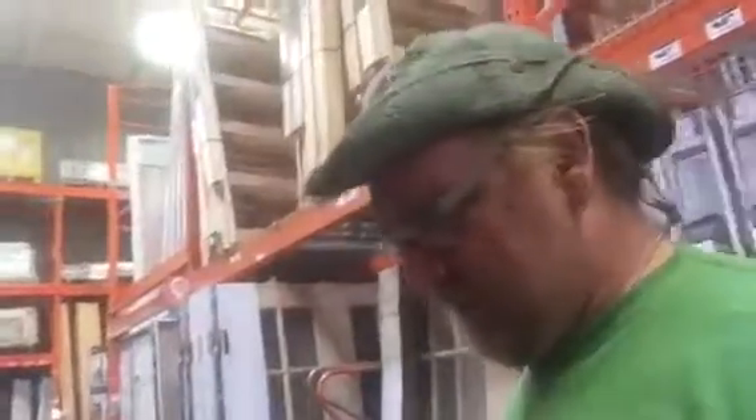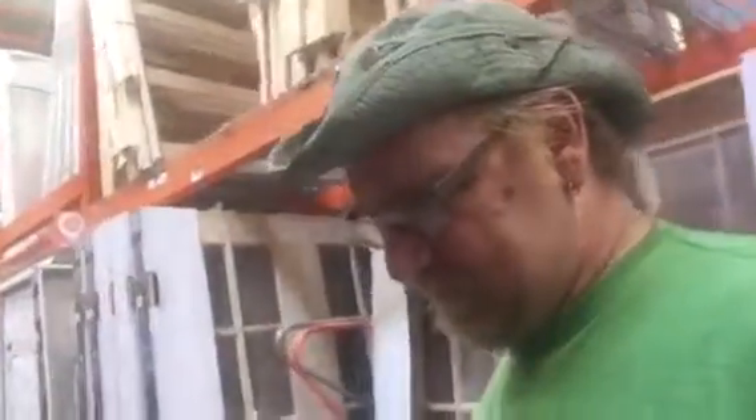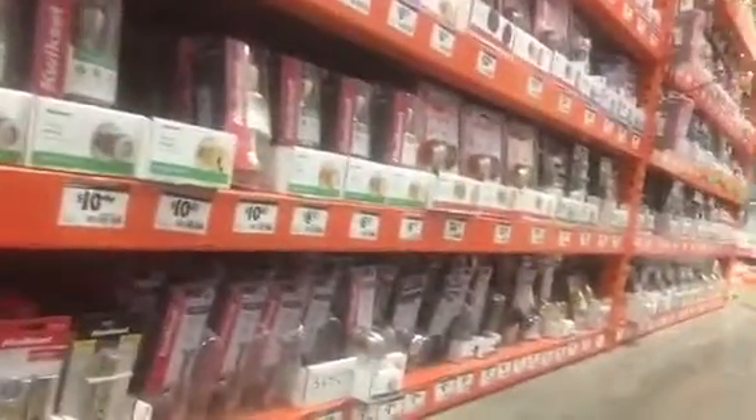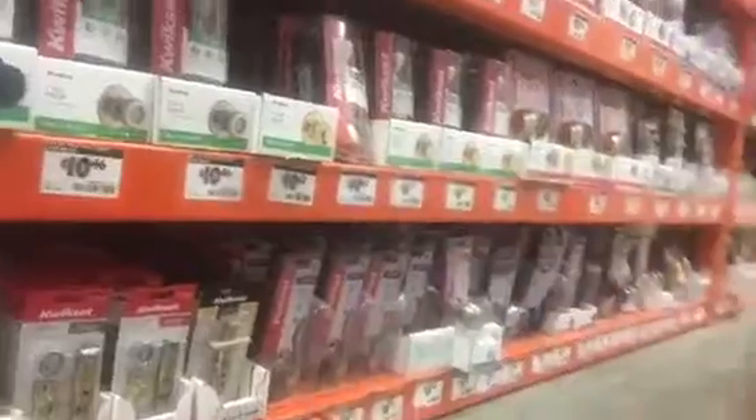Now I gotta find what I'm looking for. There's some locks — exterior, interior — but they don't have the ones I need. This type of thing is what I'm gonna need, but I'm not seeing it.